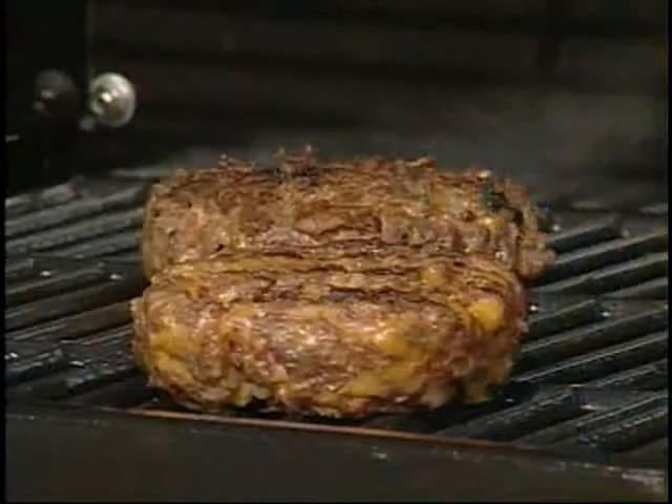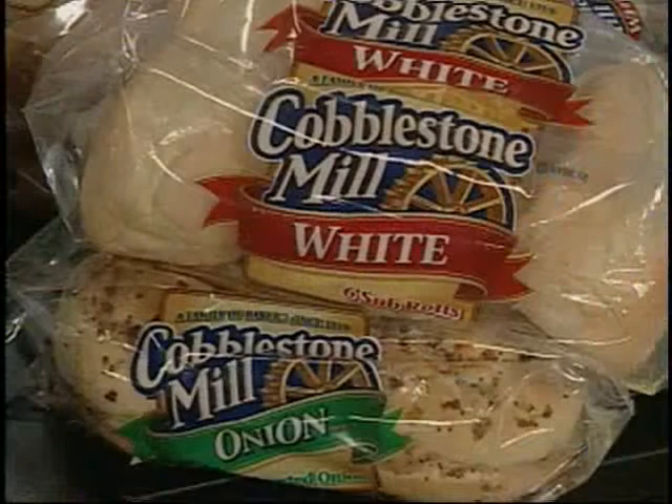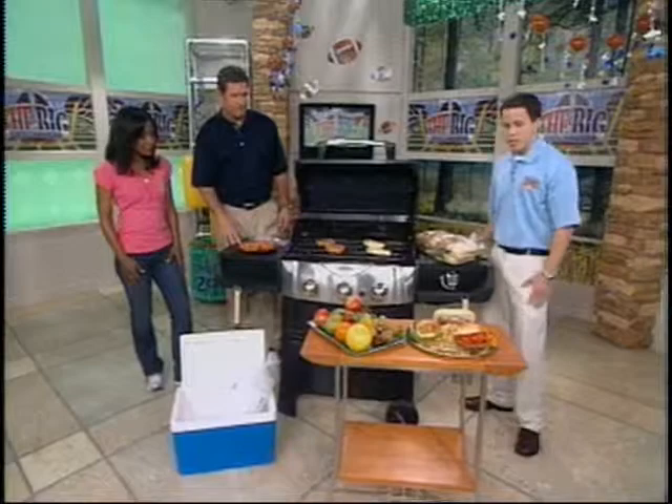The first one is what we call an outside-in bacon cheeseburger. It's got cheese, onions, and bacon crumbles baked in. Any great chef will tell you that the secret is in the kind of roll you use on your sandwich. We've actually put this on a Cobblestone Mill onion roll.